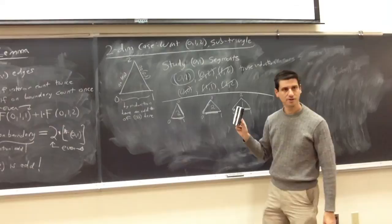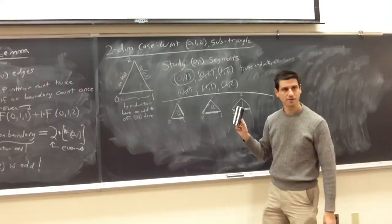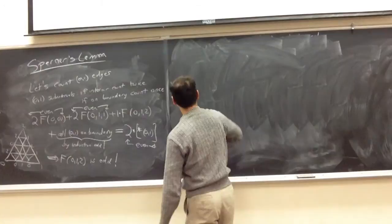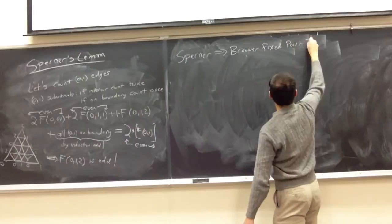Any questions about Sperner's lemma? What we want to do now is prove why Sperner implies the fixed point theorem and then move to applications.